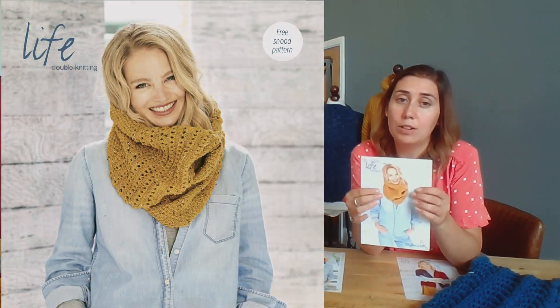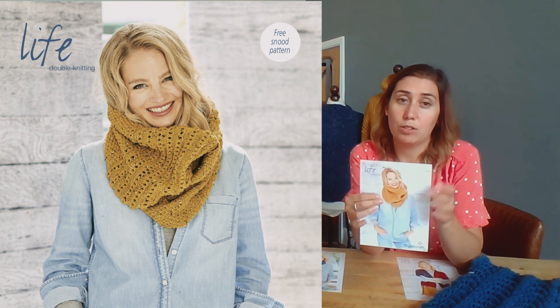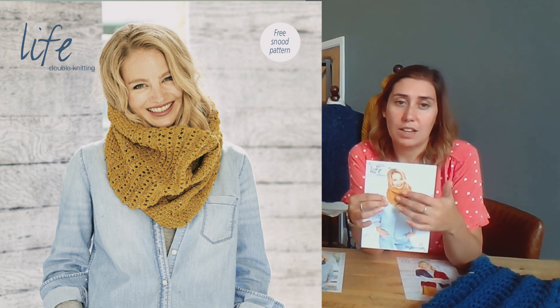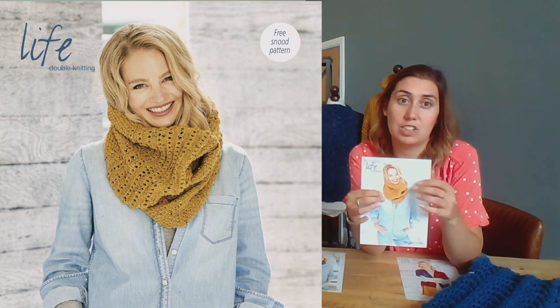We then have a gorgeous infinity cowl which is knitted in ochre. This one has got double moss stitch. It's also got a beautiful eyelet ridge pattern, which creates a really nice eyelet stripe edged in garter stitch with stocking stitch stripes in between.